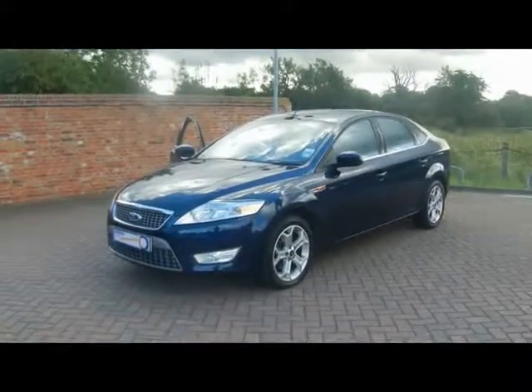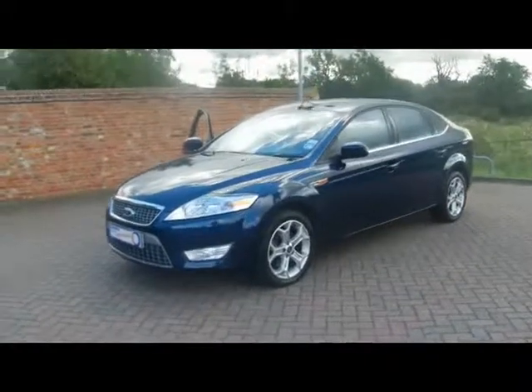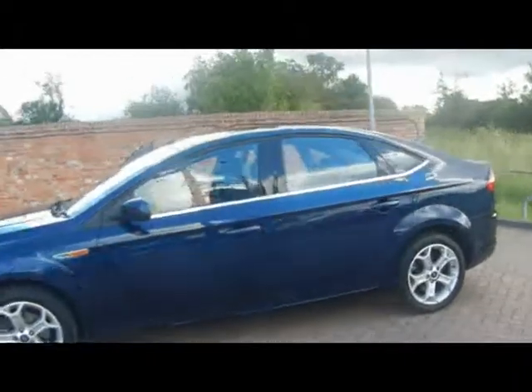Welcome to Imperial Cars. We have a Ford Mondeo Titanium TDCi on a 58 plate to show you. Let's go for a brief tour around the car to highlight some features and to give you a good idea of the condition as well.